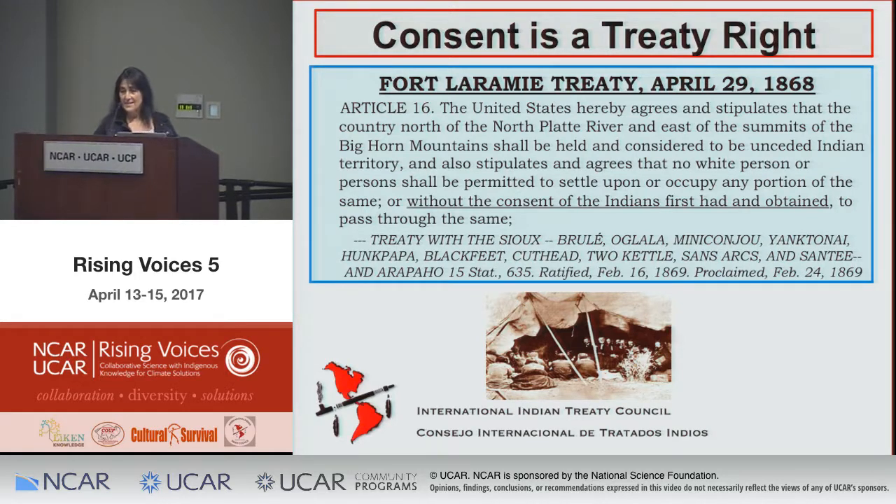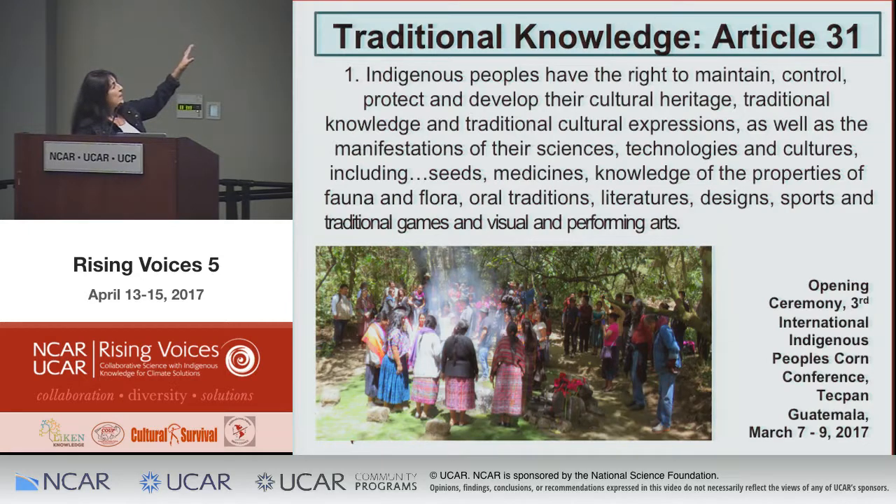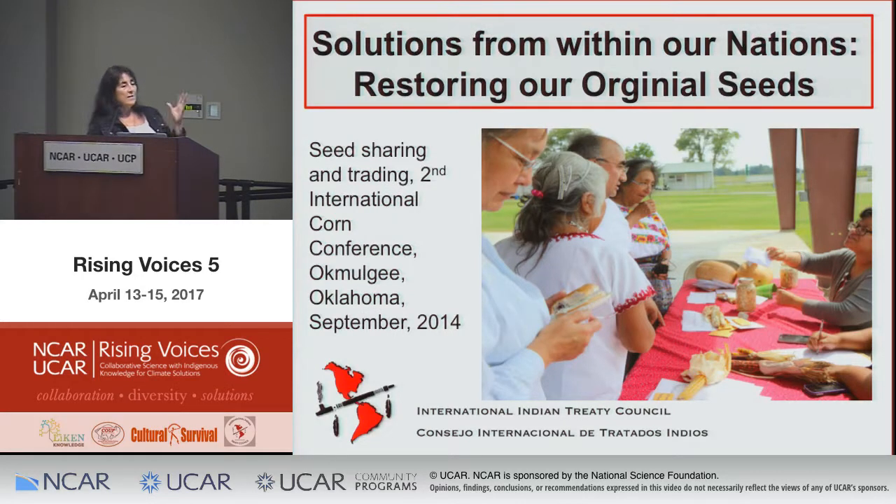On traditional knowledge — from the third International Corn Conference we just held last month in Tecpán, Guatemala: indigenous peoples have the right to maintain, control, protect, and develop their cultural heritage, traditional knowledge, traditional cultural expressions, and the manifestations of their sciences, technologies, and cultures. We need to challenge the framing of 'here is science and here is traditional knowledge.' Indigenous peoples' scientific knowledge is recognized by the United Nations. Let's think about that as we talk over these three days.